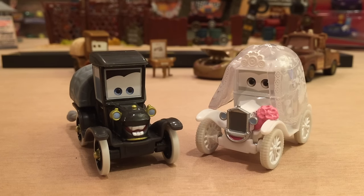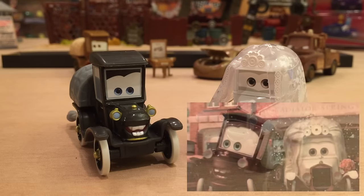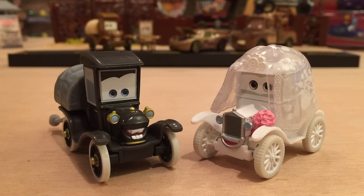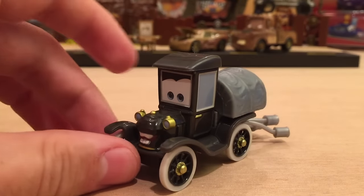Now, on to their appearance. They did obviously appear in Time Travel Mater — Getting Married — going through the flashbacks during that short. You really need to watch that short to understand what I'm talking about. So let's get on with the review. I'll go with Stanley first, since I made that whole deal about Lizzy at the beginning of the video, so I'll save her for last.